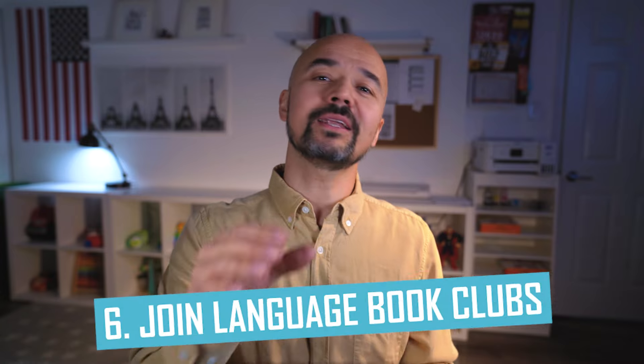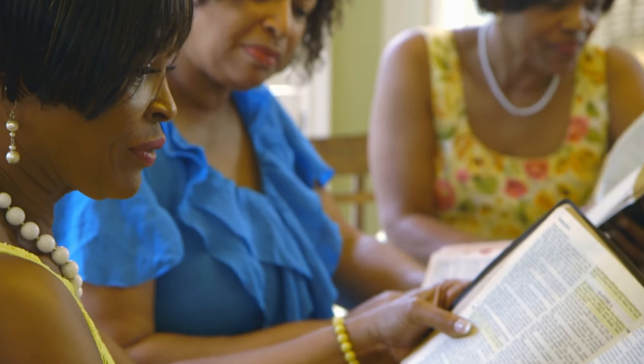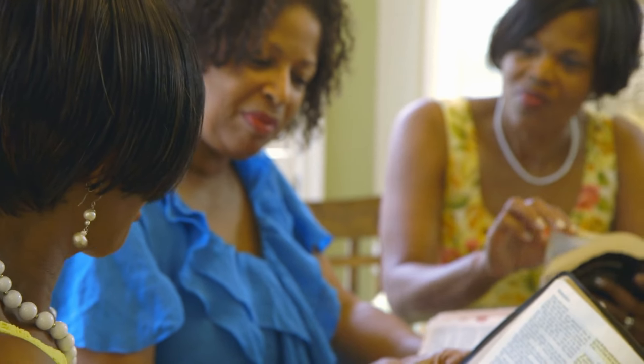Tip number six: join language book clubs. I remember very early in the late 1990s joining English book reading clubs in my hometown of Kashgar and later in Urumqi. I even later organized English book reading clubs in Urumqi myself with my fellow English learners. Connecting with other language learners who share your passion for reading can be incredibly beneficial. Nowadays we can join local or online language book clubs where we can discuss books, exchange ideas, and learn from one another.